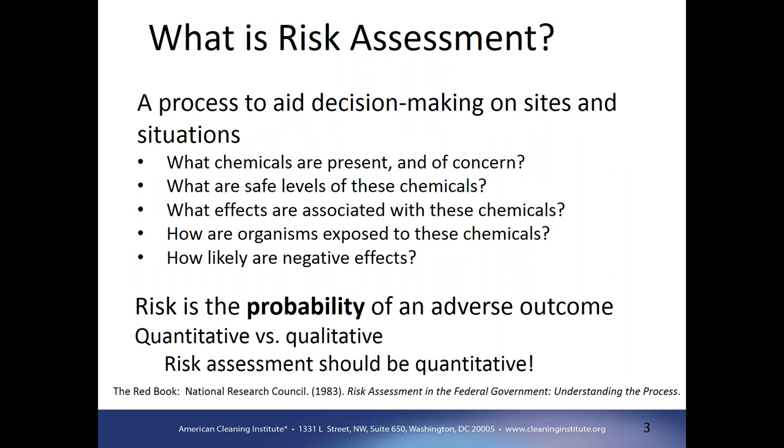Starting out, what is a risk assessment at a very broad level? It's really a process to aid decision-making on situations where we may have chemicals present in the environment and we want to determine if there's a concern. We need to know what chemicals are present, what levels are in the environment and what levels are safe, and what effects we might have for those organisms that are exposed to those chemicals.